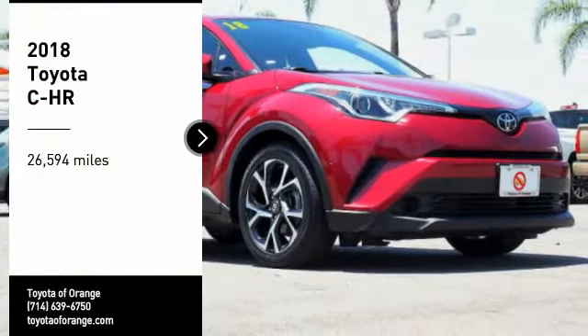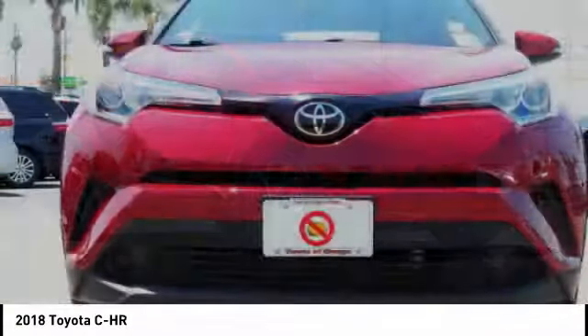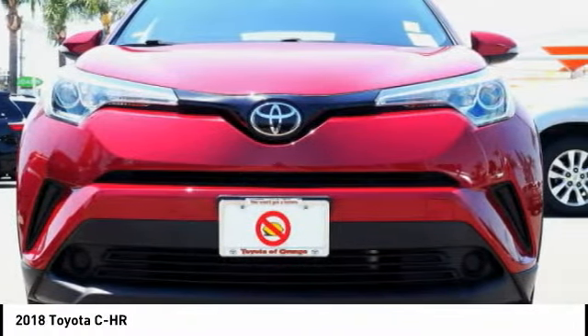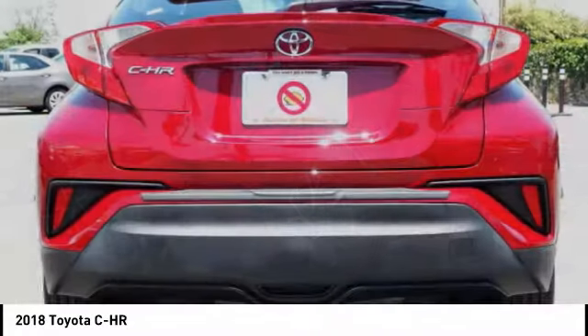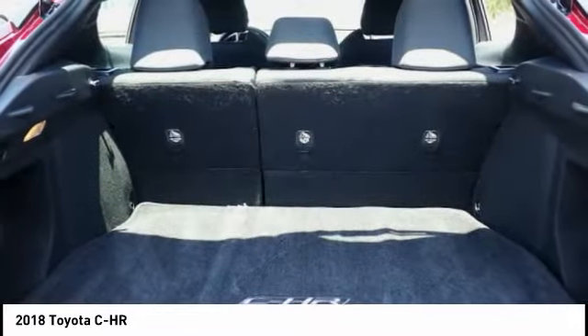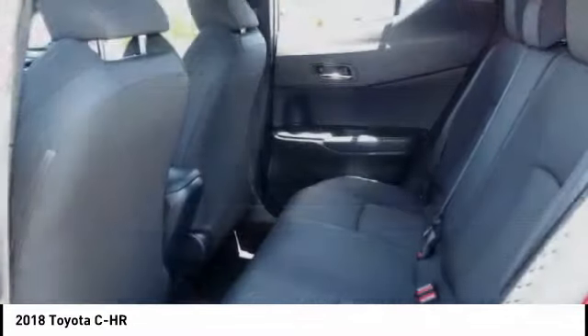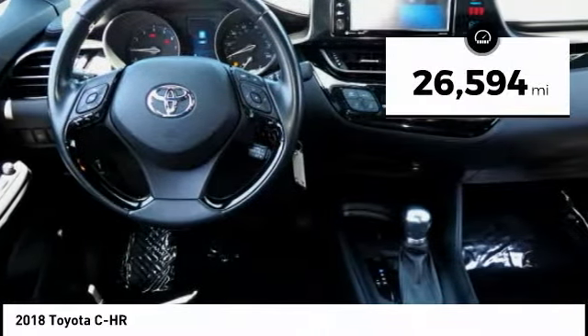Stop by and take a look at the 2018 C-HR. The Toyota C-HR's fresh design makes it stand out in the crowd, and the interior oozes with style. The C-HR handles like a race car and has all the safety features you'd expect from a Toyota vehicle. This vehicle has less than 30,000 miles.